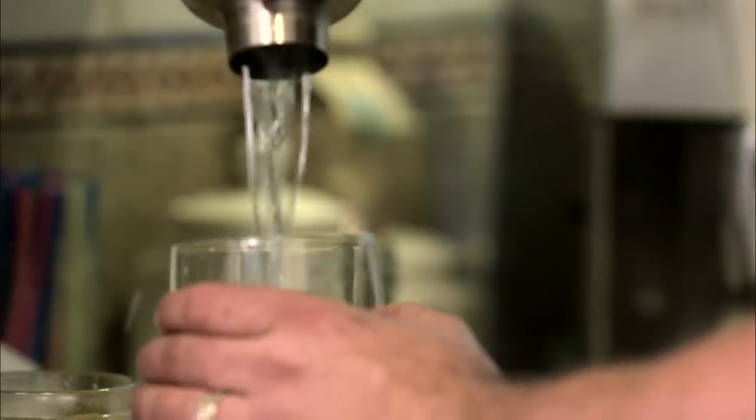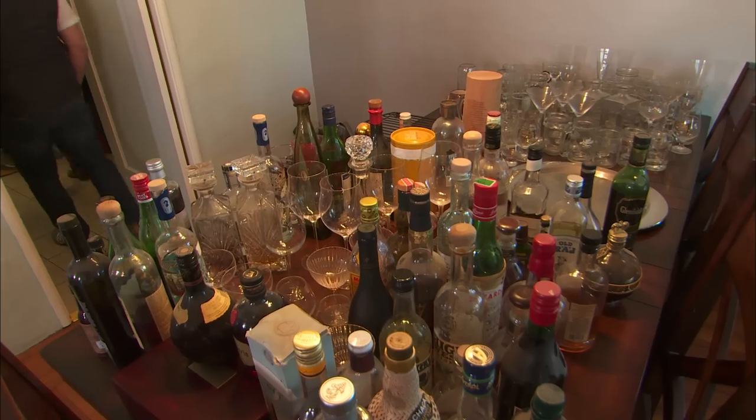He really does craft cocktails, so he doesn't just have like a bottle of booze and a glass. It's like 50 glasses — these cool, unique bottles of booze and mixers and stirrers.